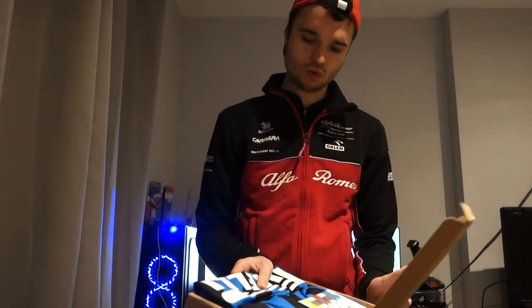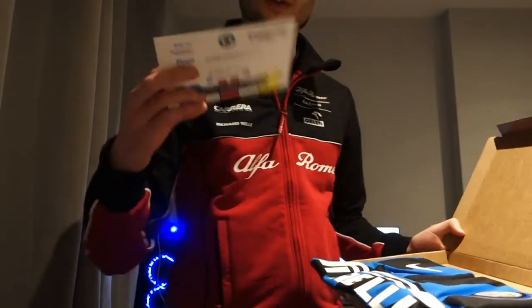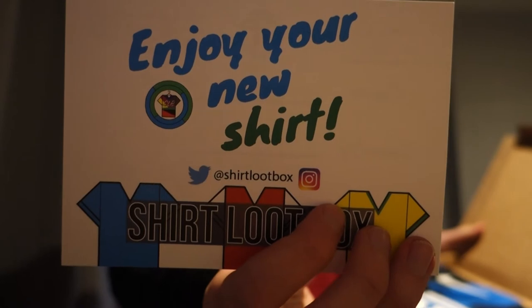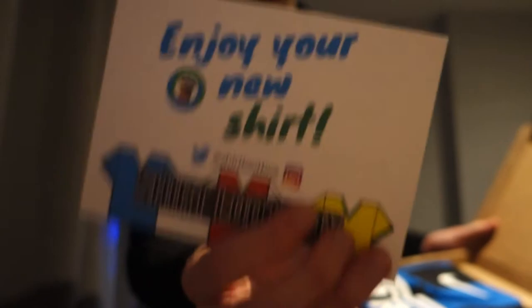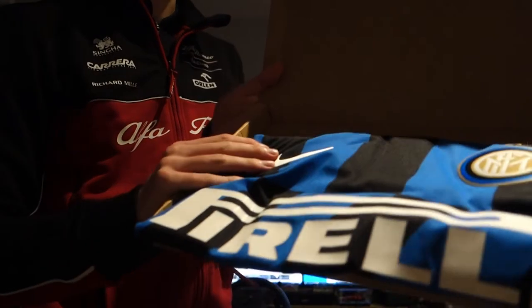Let's open it straight away. Oh hello! Looking at this we obviously know what kit that is. There's a nice little greeting card — order number five, so I was order number 10,005, but I was the fifth order. Inter Milan, as it says there. That's pretty cool, quite a nice touch.